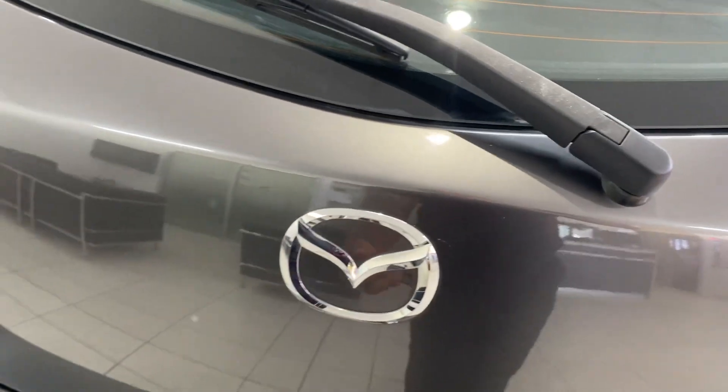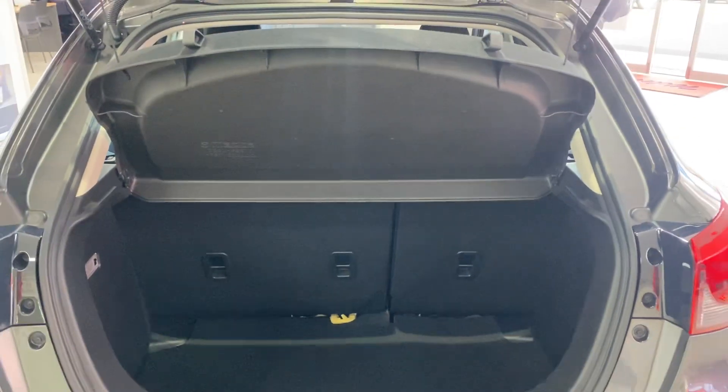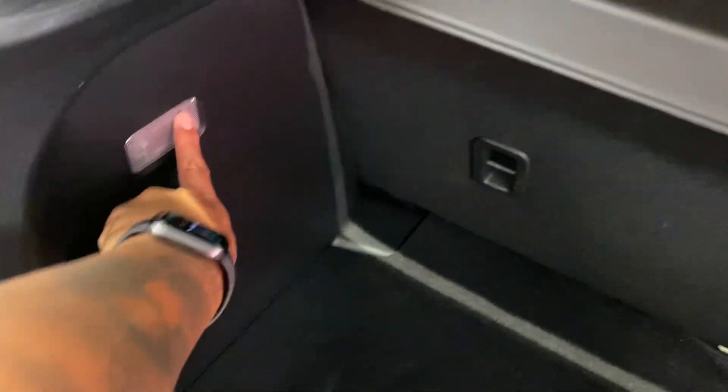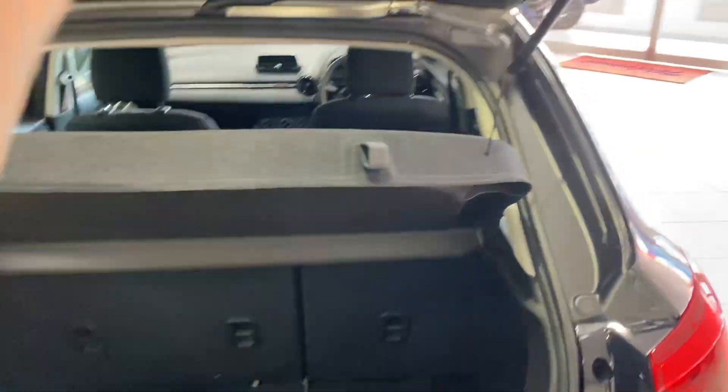Opening it up — nice big boot space, with a parcel shelf there to stop direct sunlight. Nice deep boot space there, and the carpet itself is all in really good condition. Spare tyre is there as well. Anchor points are in there — there are three of them. We've also got a light here for the back. Seats do lay flat with a 60/40 split.